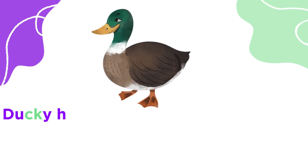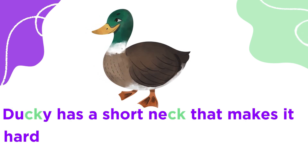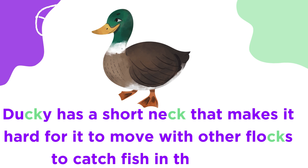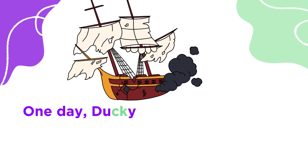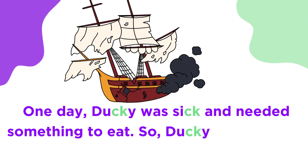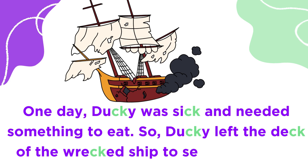Ducky has a short neck that makes it hard for it to move with other fox to catch fish in the river. One day, Ducky was sick and needed something to eat. So, Ducky left the deck of the rat's sheep to search for food.